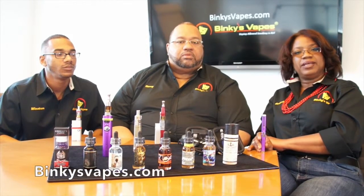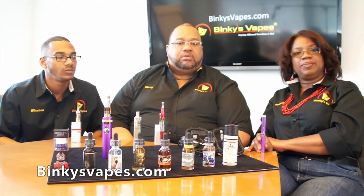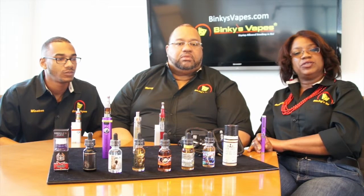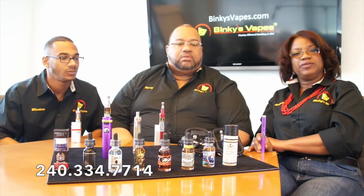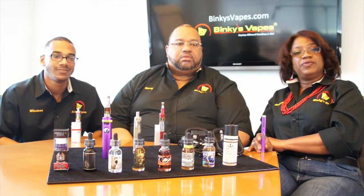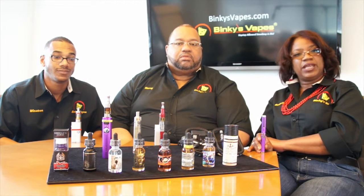You can get more information from Binky's Vapes on our website at BinkysVapes.com. You can also call us on 240-334-7714. You can also visit us on Saturdays and Sundays between 8 and 5 at the Patapsco Fleet Market in Baltimore, Maryland.